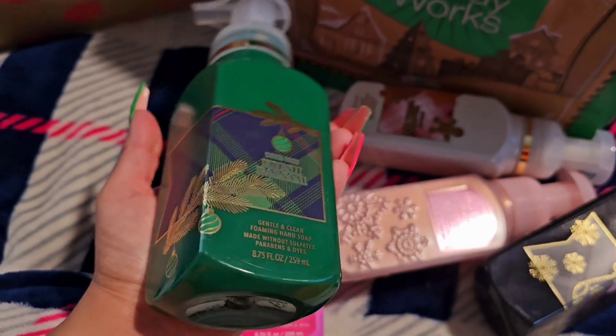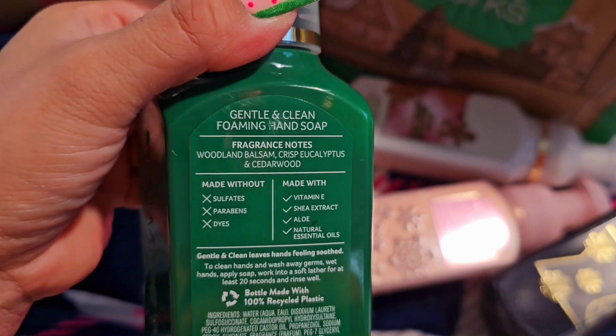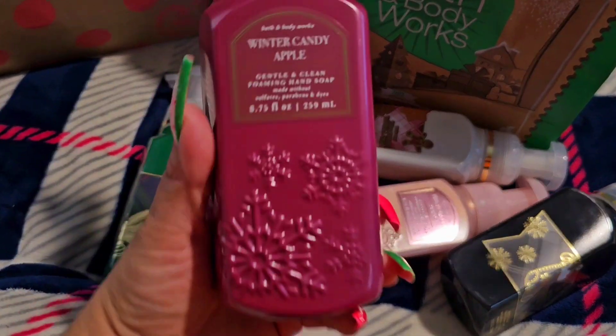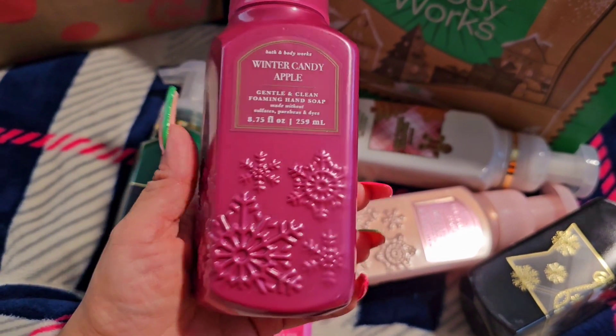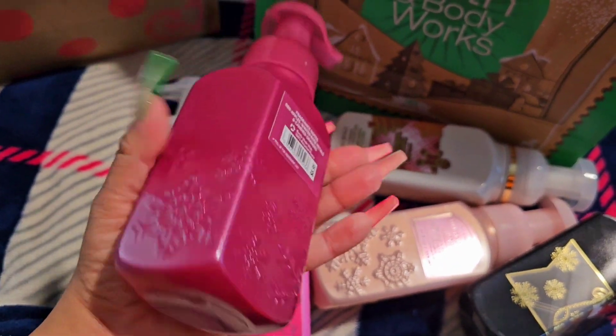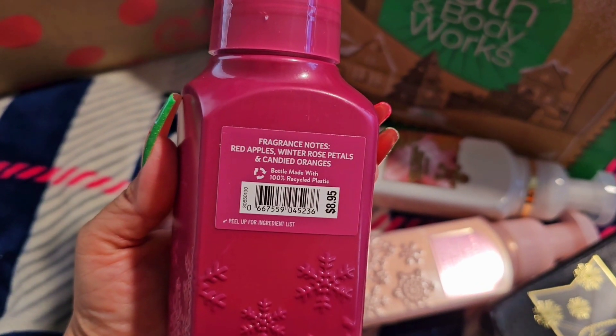Fresh Balsam — who doesn't love fresh balsam? The smell of trees. This one is the Winter Candy Apple. Look at the packaging. They have various packaging of these scents, so I just chose the ones that appeal better to me.